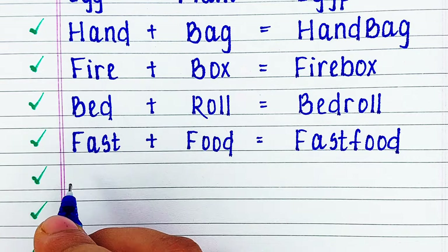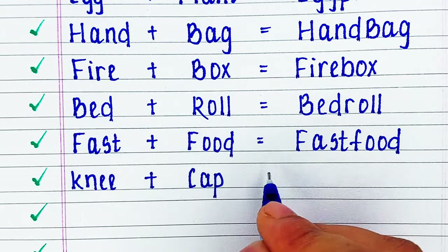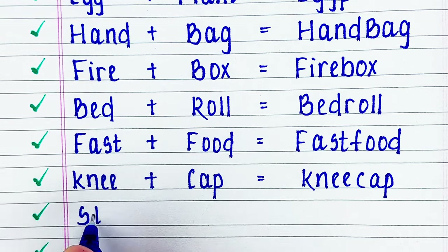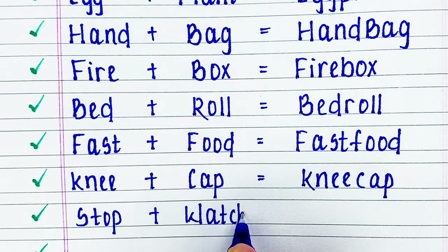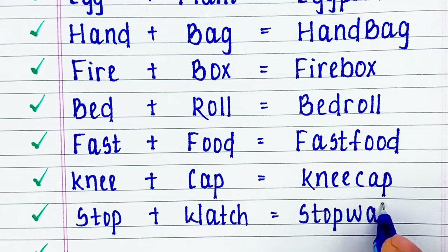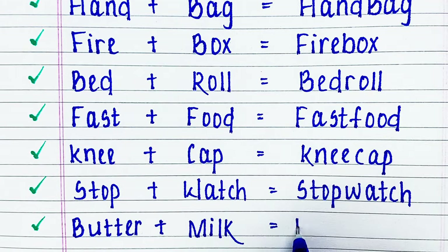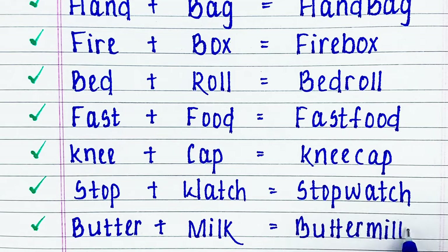Next word is knee plus cap: kneecap. Next word is stop plus watch: stopwatch. Next word is butter plus milk: buttermilk.